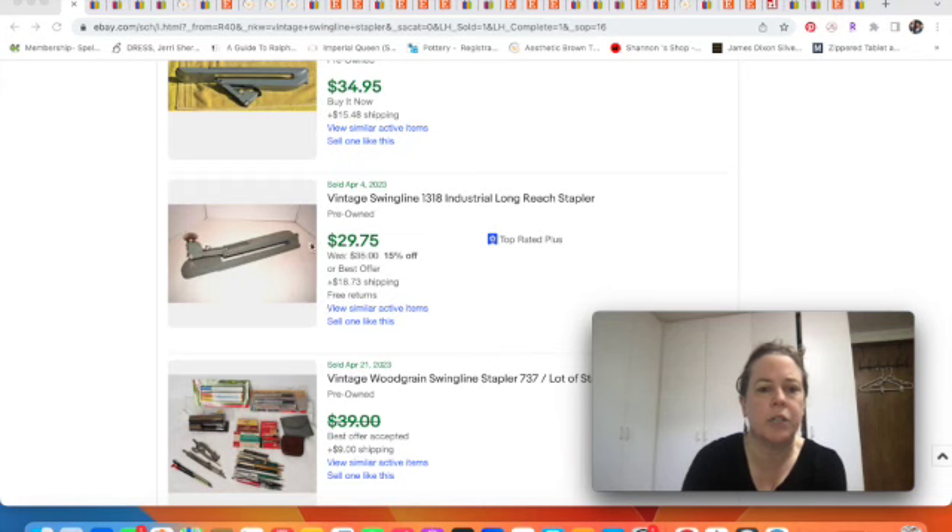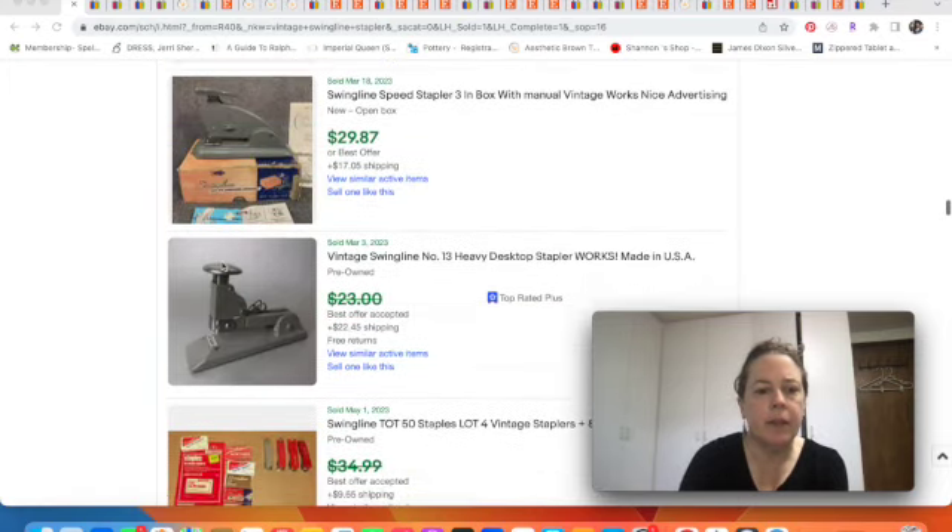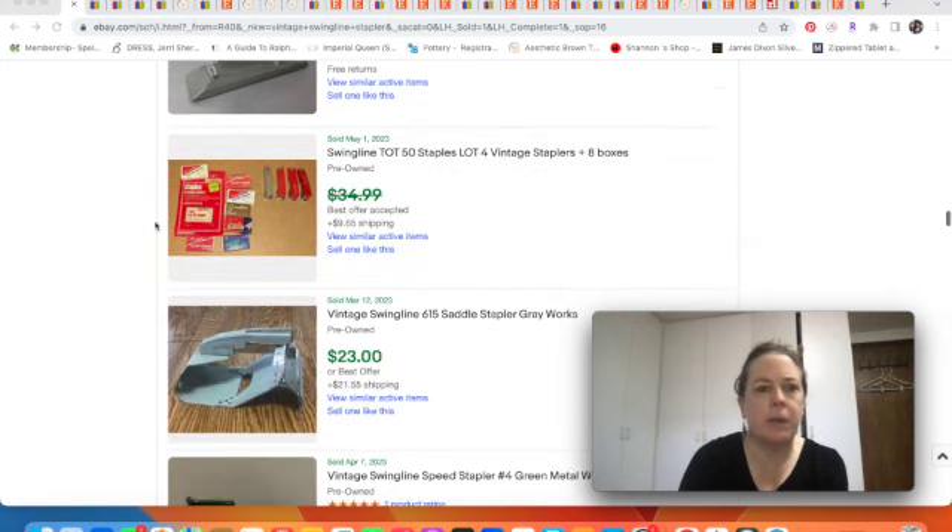There's also a Swingline Strongarm with a different stapling mechanism, and a long-reach stapler that accommodates longer pieces of paper. Very industrial looking.